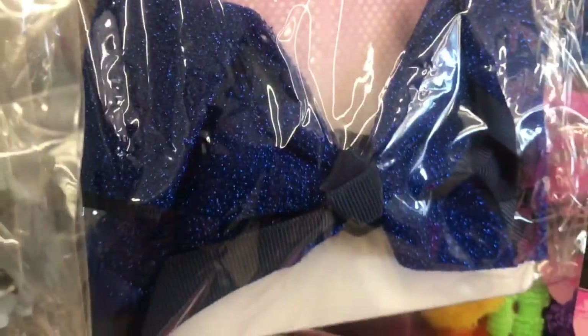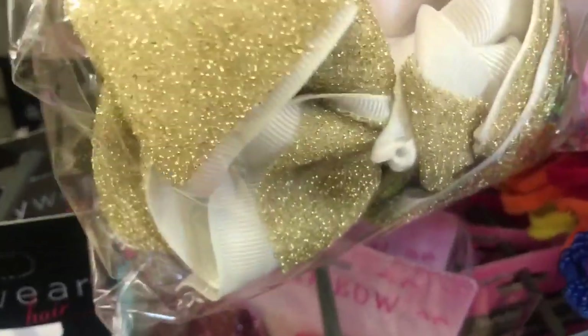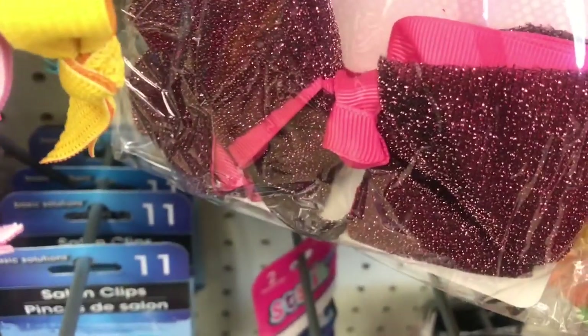And we have these glittery bows in silver, dark blue, red, and gold. And down here we have a dark pink.